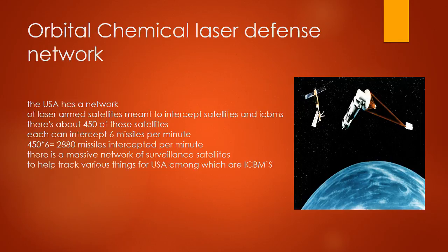Orbital Chemical Laser Defense Network: the USA has a network of laser-armed satellites to intercept ICBMs. There are about 450 of these satellites, and each can intercept 6 missiles per minute. 450 times 6 equals 2,700 missiles intercepted per minute. A massive network of surveillance satellites also helps track ICBMs.